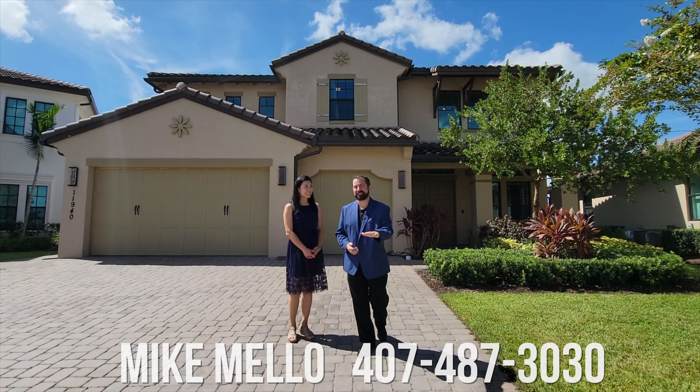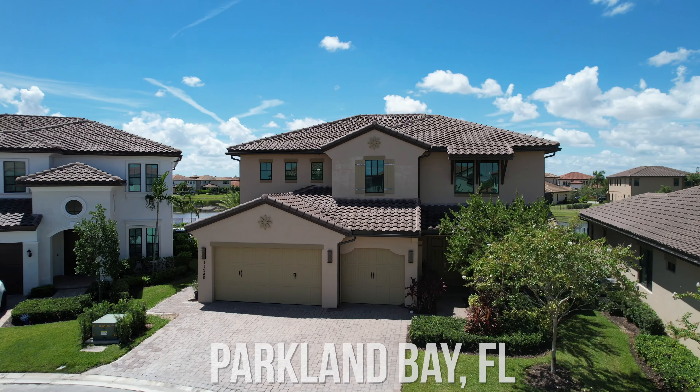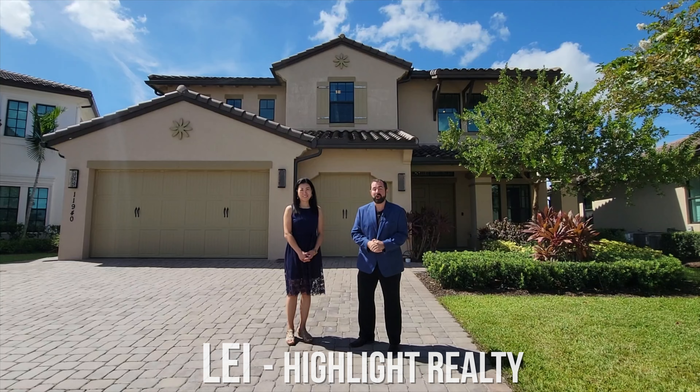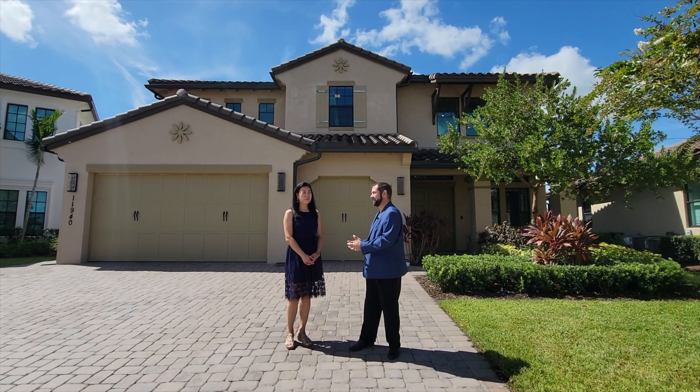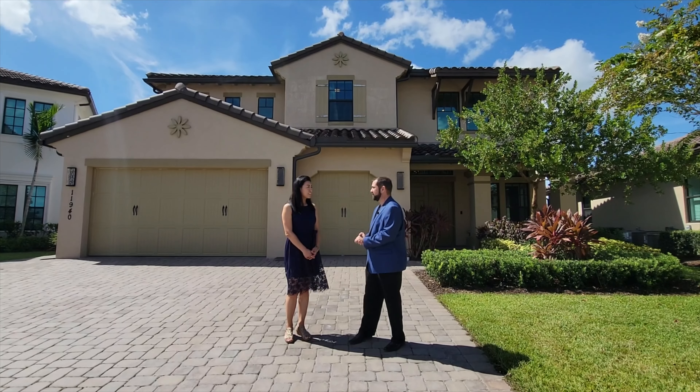Hi everyone, my name is Mike Mellon. Welcome to the Luxury Home Channel here on YouTube. Today we're in Parkland Bay, which is in Parkland, Florida, and we're here to show you this beautiful listing behind us. It's listed by Lei from HighLate Realty. We've actually done a couple of Lei's listings before, and Lei is very familiar with Parkland. So Lei, tell us about what it's like living here in Parkland.